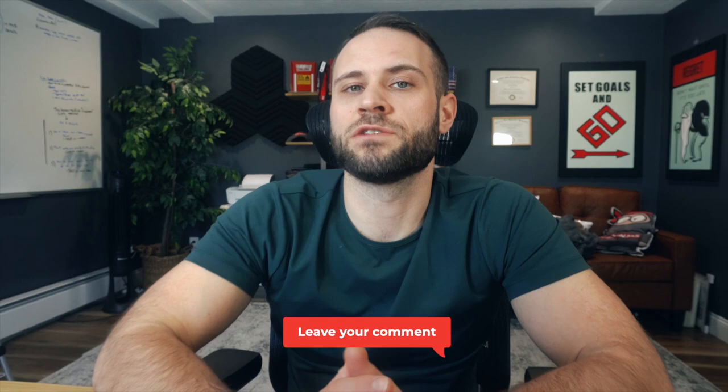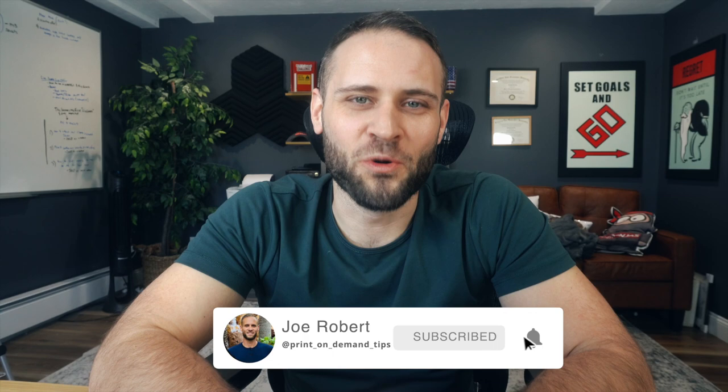Let me know down in the comments what you guys think. Is this product something that you may try to sell on your store? Is it something that you've had luck with in the past, or is it something that you have tried and didn't do so well with? Either way, let me know down in the comments below. Thank you guys for watching. Hopefully this was helpful and a cool product to see, and I will see you guys in the next video.